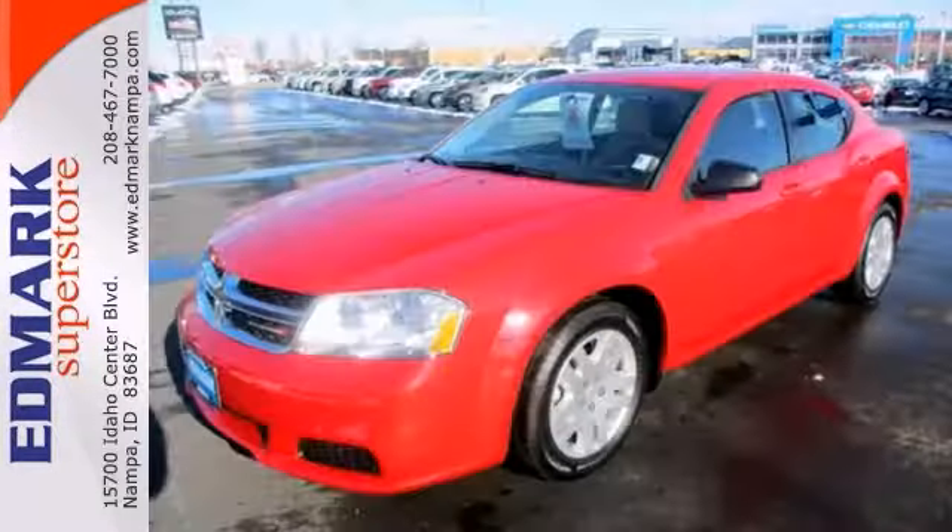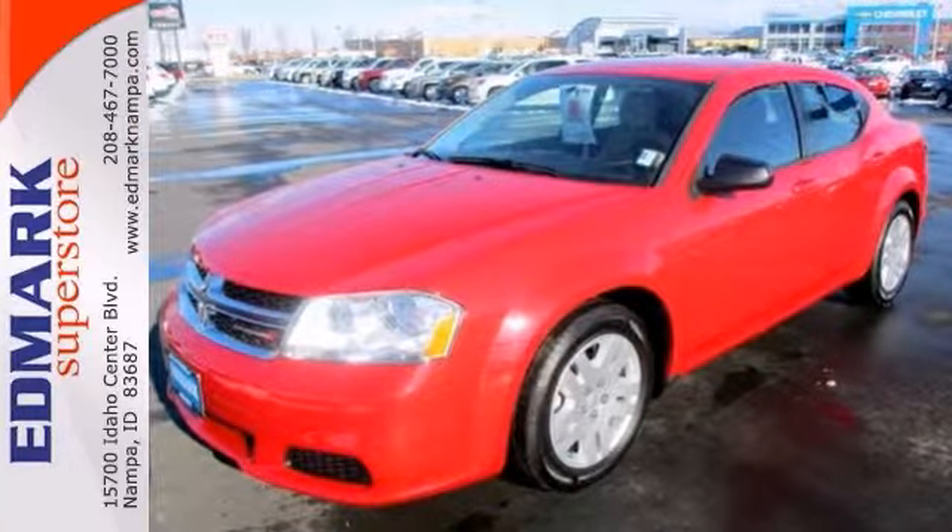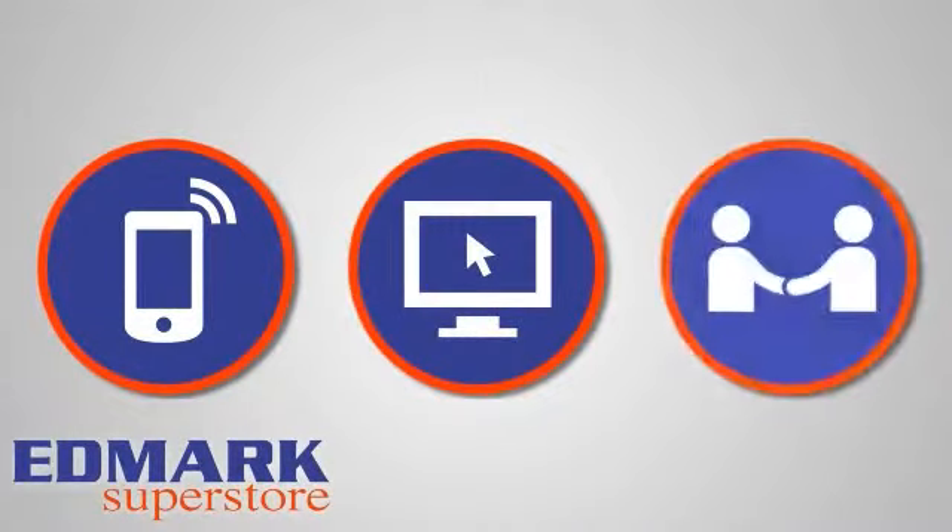We'd love to have you take this Avenger for a test drive today. Call, click or stop in today.